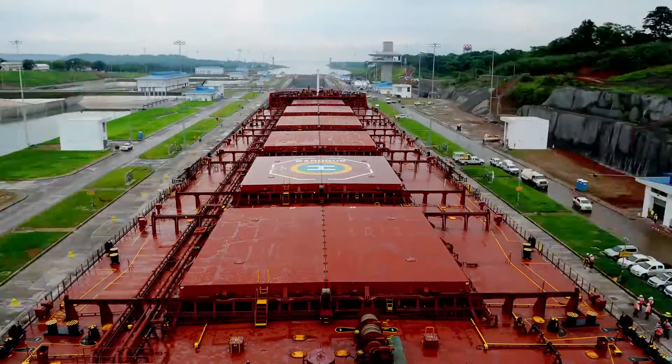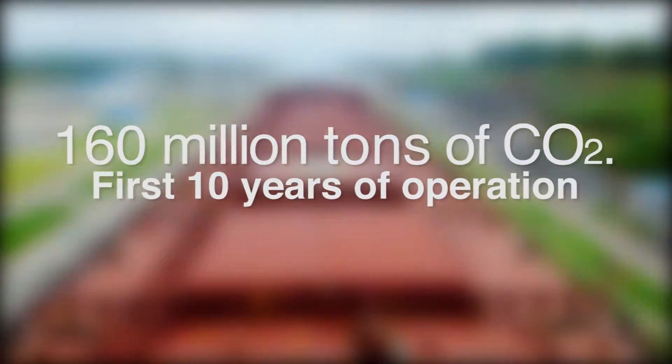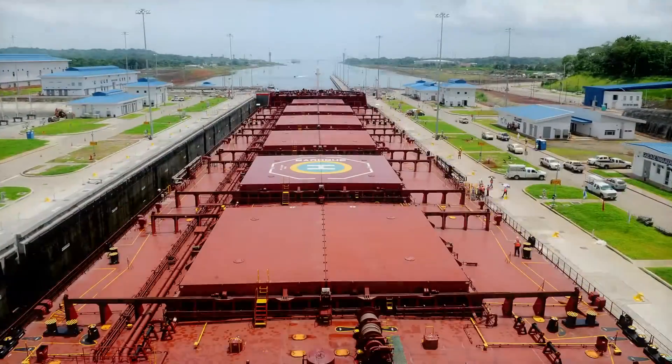With the expanded canal, it is estimated that the Panama Canal green route will reduce more than 160 million tons of CO2 in the first 10 years of operation.